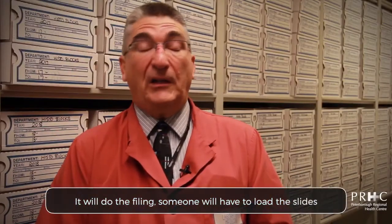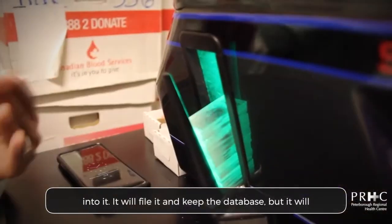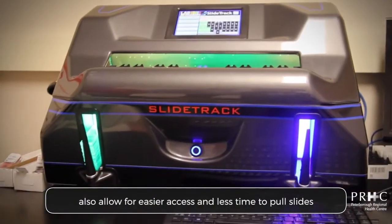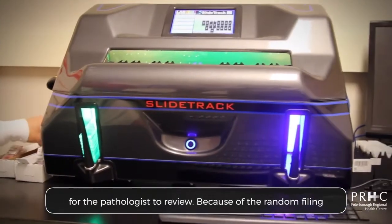It will do the filing and someone will have to load the slides into it. It will file them and keep the database. It will also allow for easier access and less time to pull slides for the pathologist review.